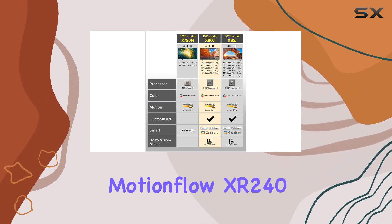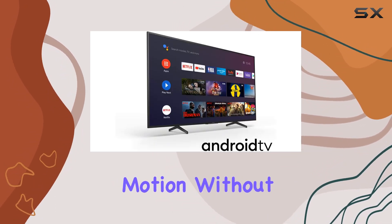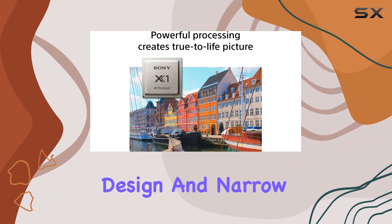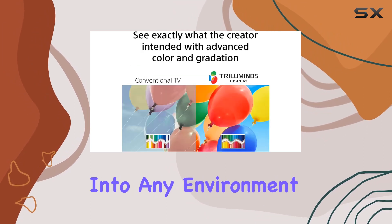The MotionFlow XR240 ensures lifelike motion without blur, even in fast-paced scenes. Plus, the refined design and narrow bezel make it seamlessly blend into any environment.